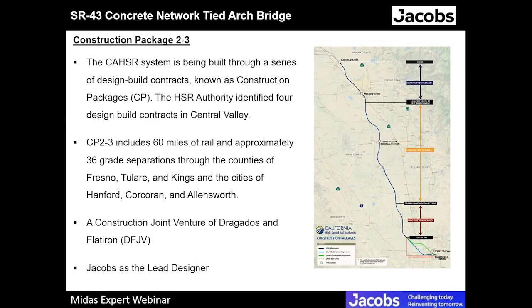The California high-speed rail system is being built through a series of design-build contracts called construction packages. There have been four construction packages so far — construction package one, construction packages two and three merged together, and construction package four. The network tight arch bridge is part of construction packages two and three, which is the most significant package, including 60 miles of rail and approximately 36 grade separations through the counties of Fresno, Tulare, and Kings. The contractor is Flatiron and Dragados, and Jacobs is the lead designer on construction packages two and three.